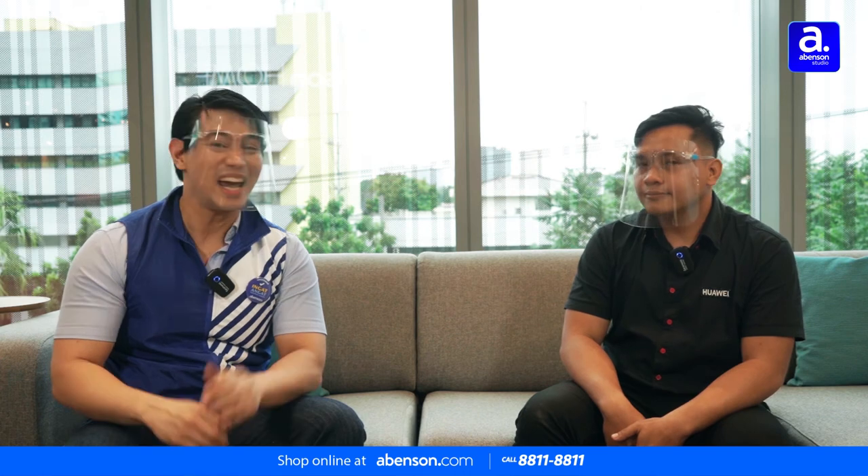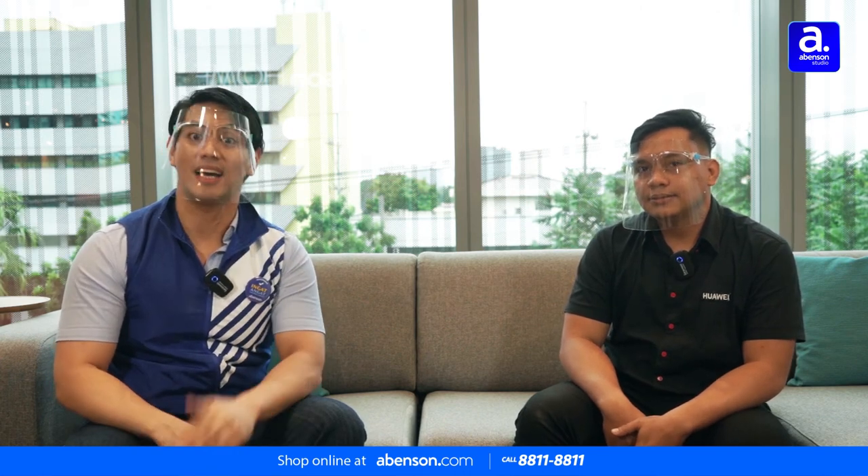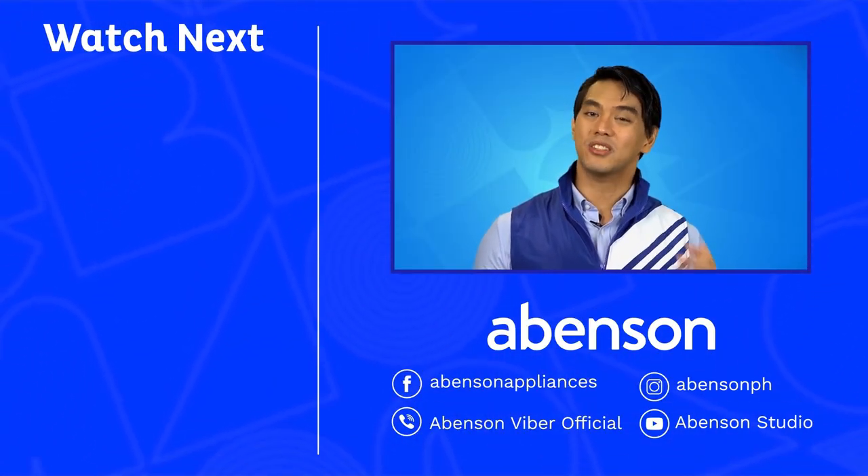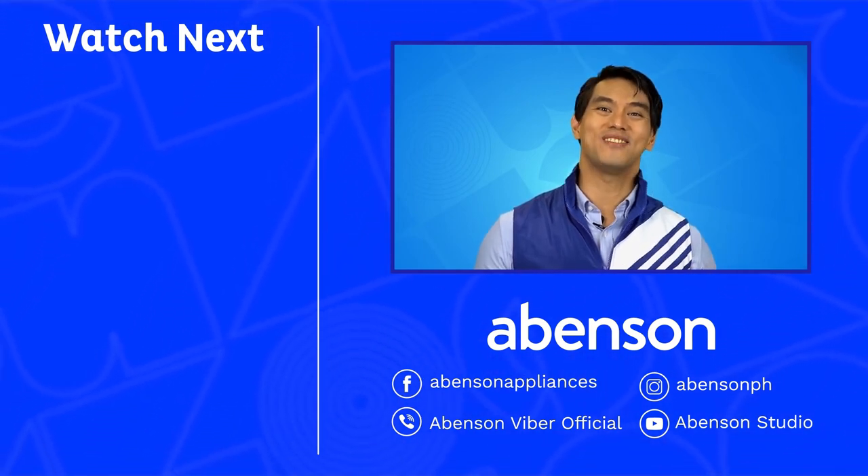Wow, there are really a lot of additional features on this monitor. Thank you very much, Sir Marvin, for sharing all that useful information about the Huawei Mate View. Thank you for tuning in to another episode of Abinson Answers. Please like this video and subscribe to our YouTube channel Abinson Studio for updates and more awesome video content. Until next time, stay safe and bye-bye. Check out these other videos for more amazing items available at Abinson.